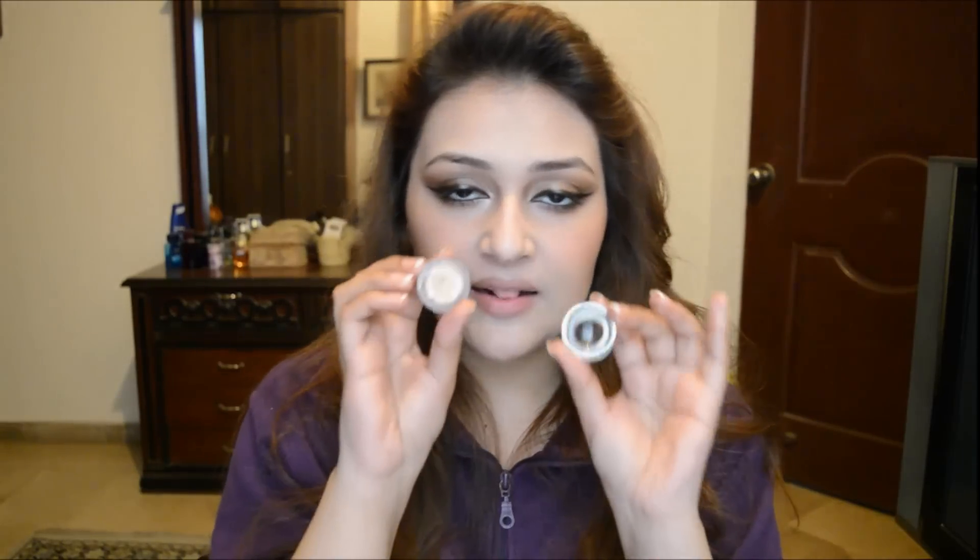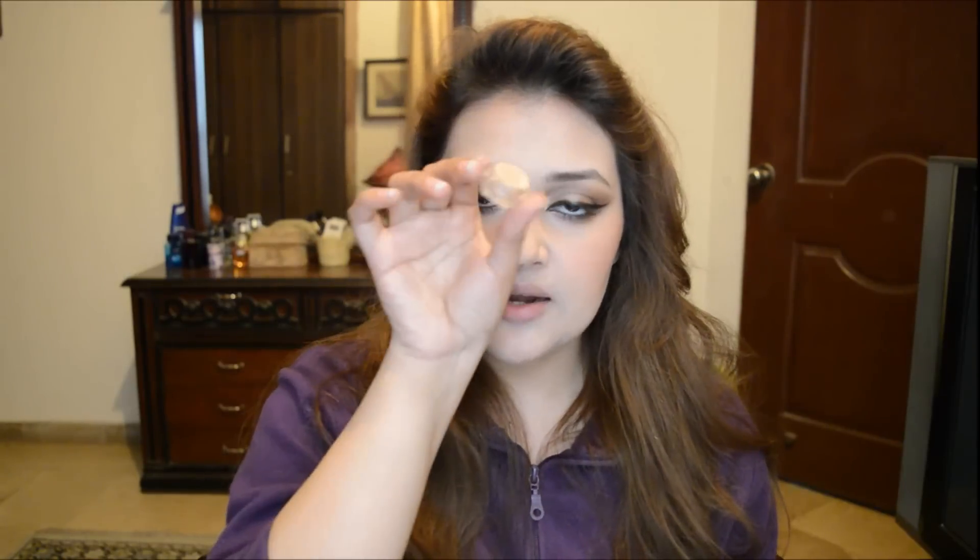I'm using this highlighter which was sent to me by reasonables.com. They make handmade glitter eyeshadows and highlighters. It's a cream highlighter and I'm going to be applying it with the help of my finger.